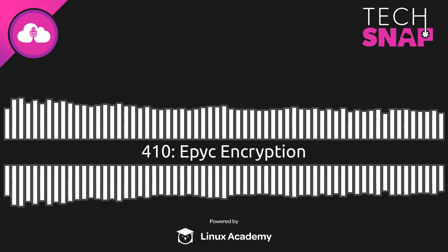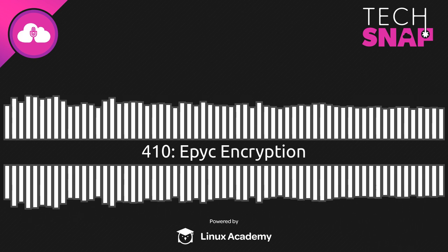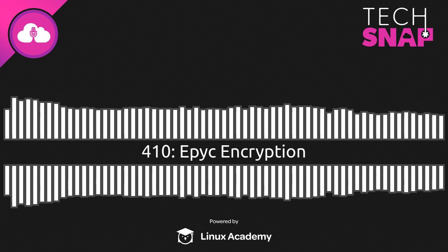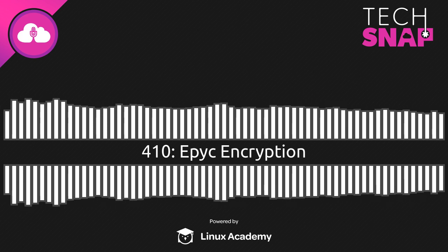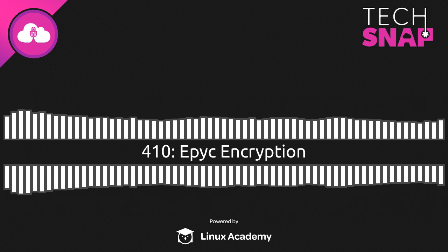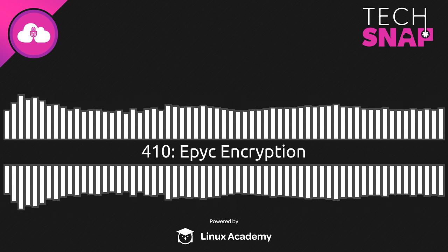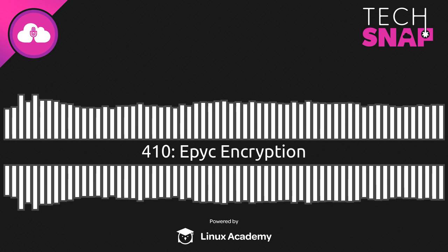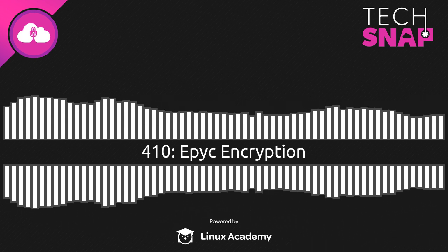That can present some scary possibilities of a ring-zero or ring-negative-one compromise that you can't do anything about — a system that always has control and you have none. But it makes some really interesting things possible. AMD's record has not been perfect security-wise with the SEP, but it has been significantly less gnarly than Intel's management engine. What you can do with the SEP that you couldn't do without it is this really awesome feature called Secure Memory Encryption. SME has actually been around since first-generation EPYC, though I'm embarrassed to say I'd never heard of it until the Rome launch.